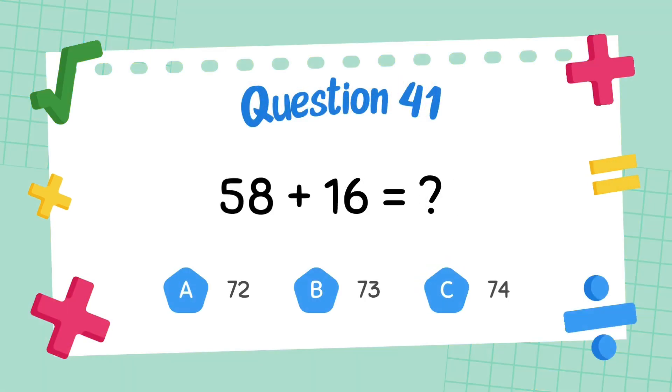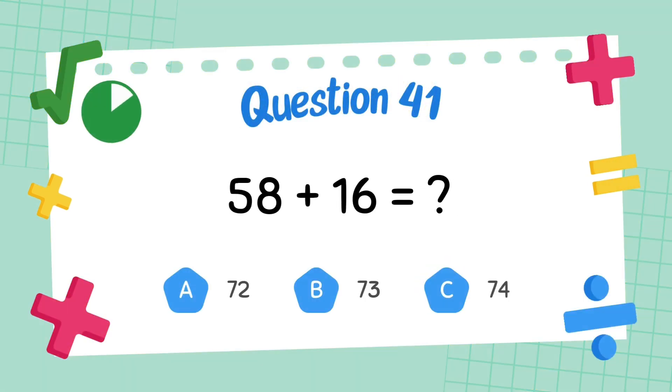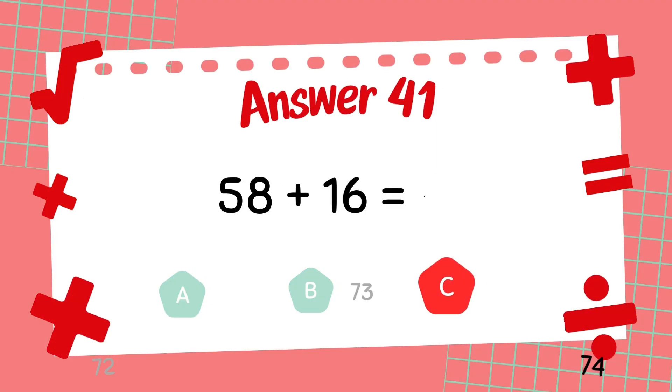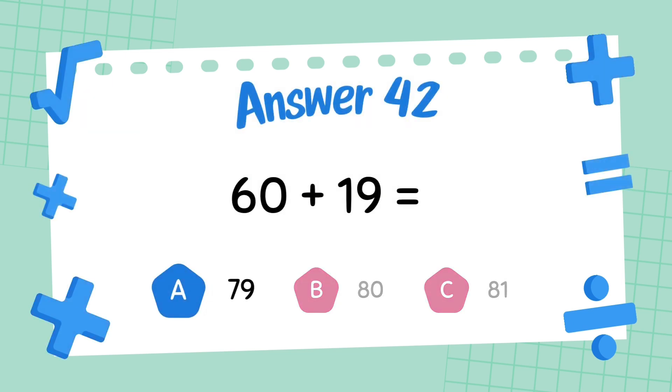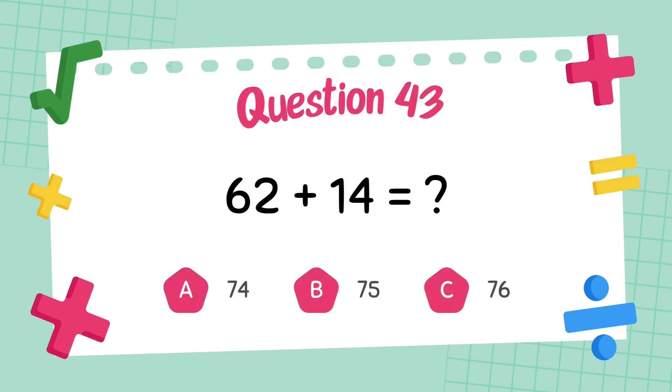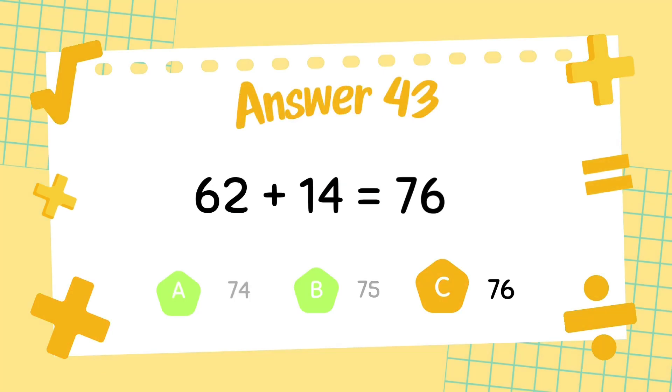What is 58 plus 16? The answer is 74. What is 60 plus 19? The answer is 69. What is 62 plus 14? The answer is 76.